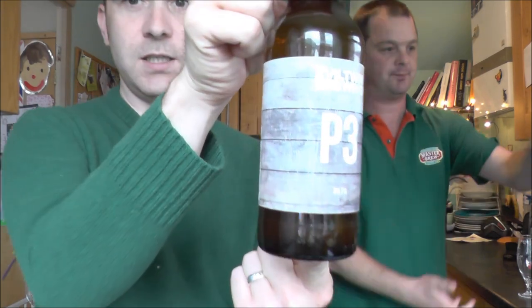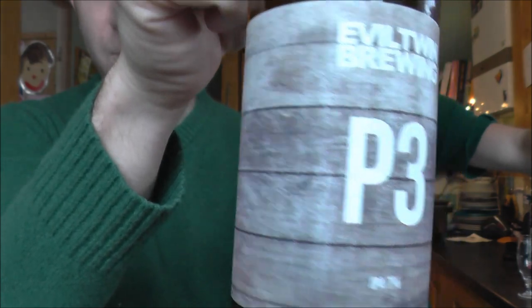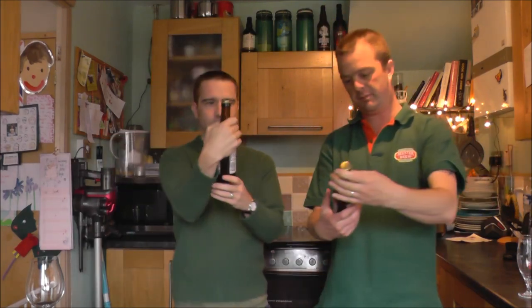I had a tweet from you this morning, I'm really excited by this. We've got an Evil Twin Beer — it's Evil Twin Brewing, it's P3, it's an IPA, and it comes in at 7%. Big fan of Evil Twin Brewing Company — 7%, double IPA.